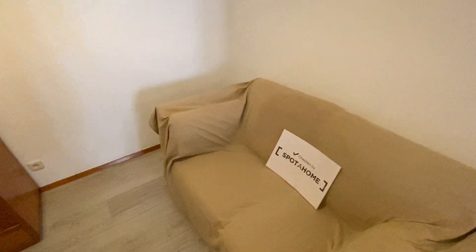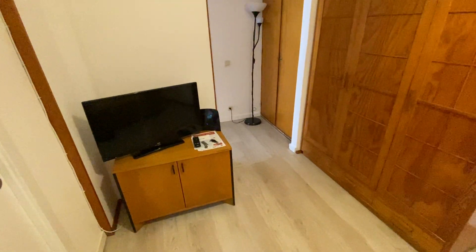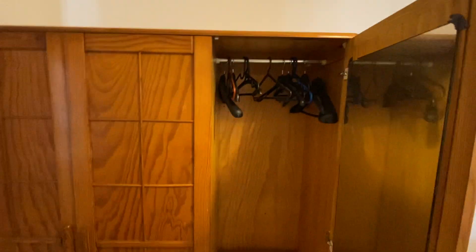Now we're heading into our living room. As you can see, we have our nice big couch, and just across from that we do have our TV, so you can sit on the couch and watch some TV. Right here we do have a wardrobe — hangers on top, some shelving on the bottom. There's also a full body mirror, and on this side you have more space to hang shirts, jackets, anything like that.